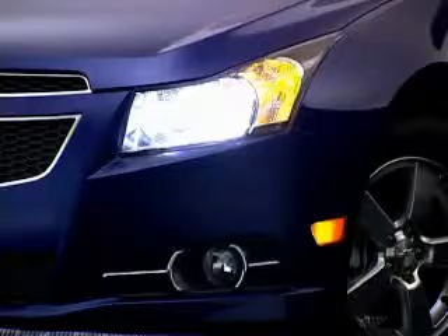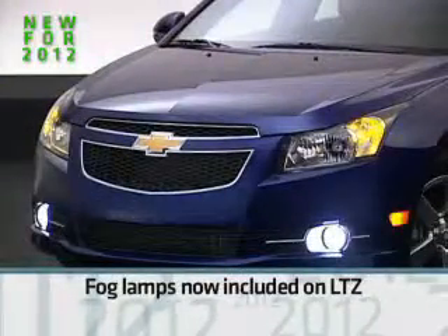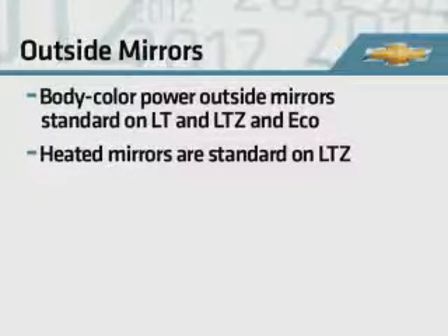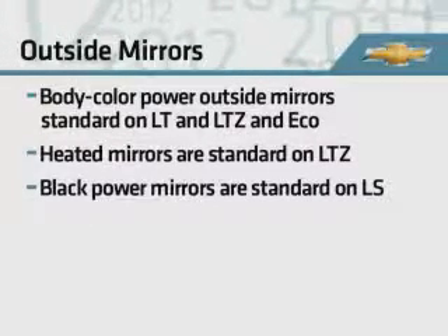Halogen headlamps are standard throughout the Cruze line, and fog lamps are newly added on the LTZ. Body color power outside mirrors are standard on LT, LTZ, and Eco. LTZ models add heated mirrors. Black power mirrors are standard on LS.